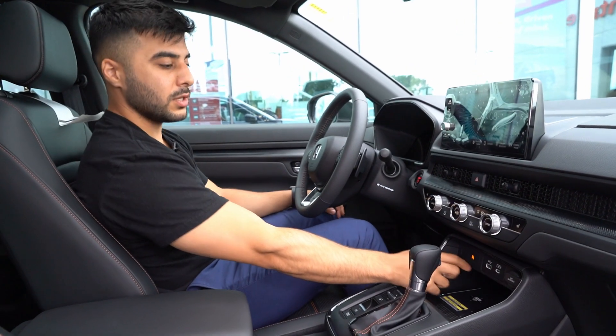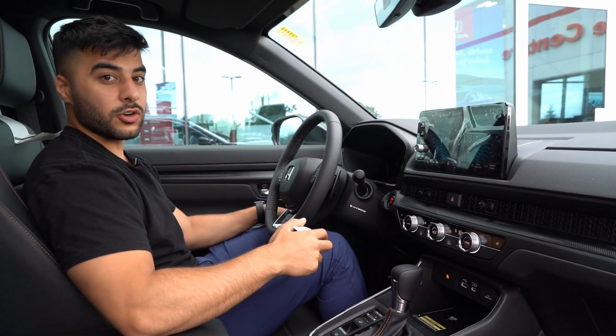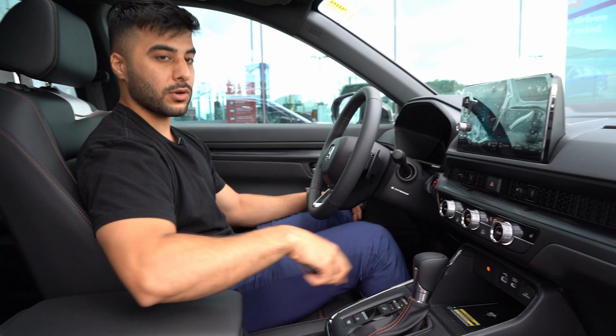You have the dual climate control, heated seats, and obviously rear heated seats too. You have your USB-C port, your regular USB, and the best part — which I love — wireless CarPlay. So if you leave your charger at home or just don't have one, you can always put your phone here.